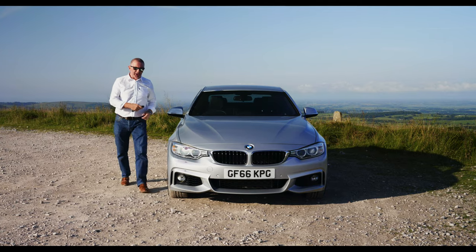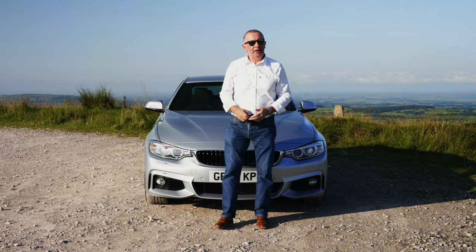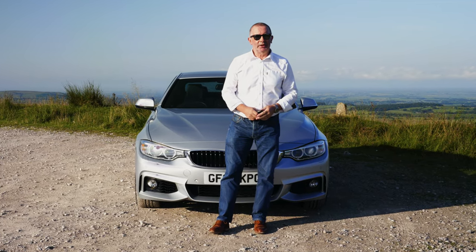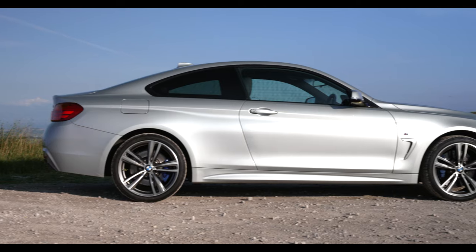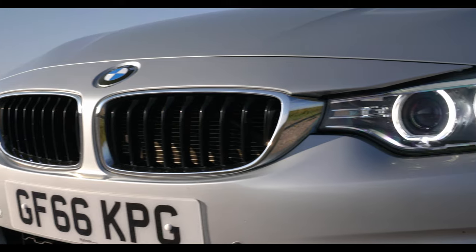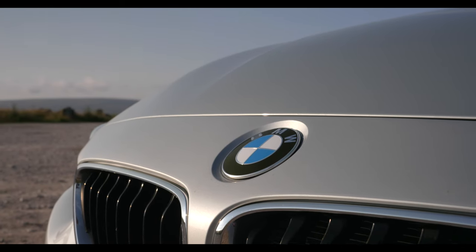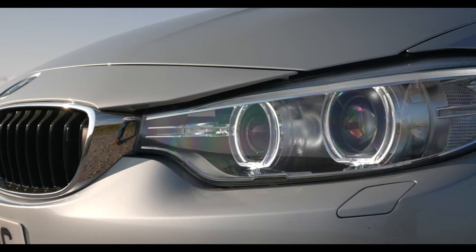Hi, my name is Barry Crampton. Today I'm going to show you around our BMW 4 Series, then I'll take you for a ride in it. First I'll tell you a little bit more about it — it's a 3 litre 435d M Sport Auto xDrive coupe, 2016 on a 66 plate, and has done 61,606 miles.